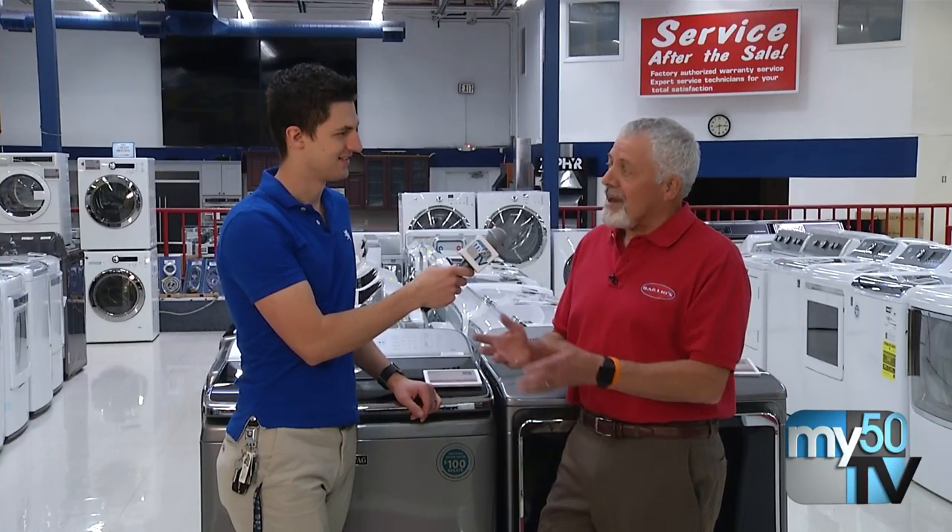What's up guys, we're hanging out at Bios and Jeff, we're talking washers and dryers. What do you have for us? We've got some great new features on our appliances that are convenient and easy to use. I'd like to show you guys.